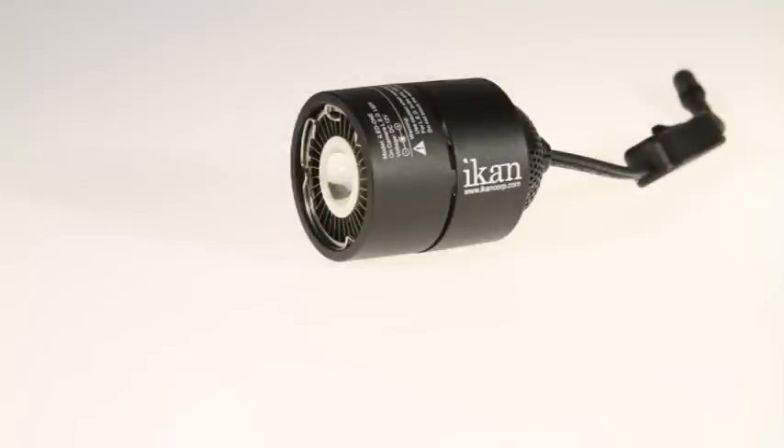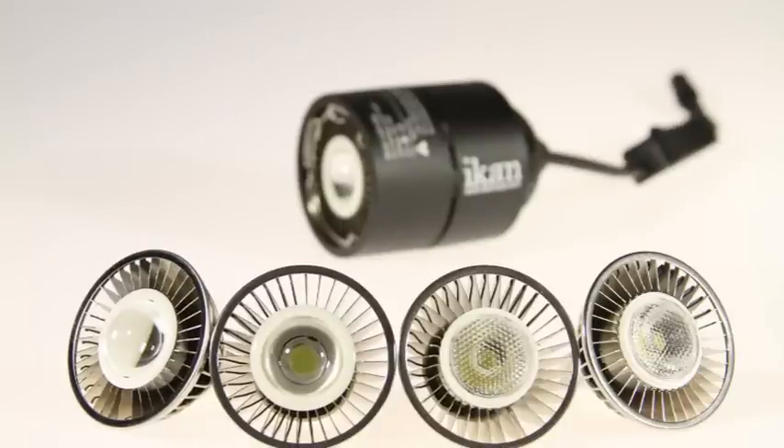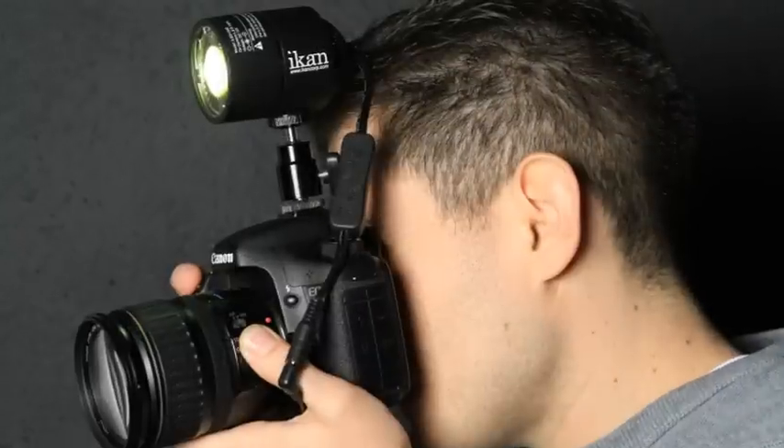Also available are additional bulbs for your light, with choices of tungsten spot, daylight spot, and daylight flood. And if you own the popular iD400 lighting unit from ICANN, the iLED-1 uses the same bulbs for the event shooter's maximum convenience.